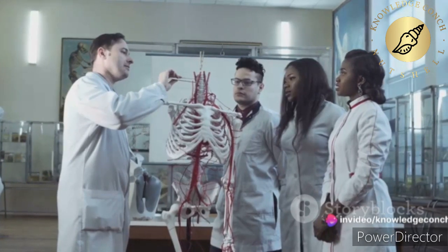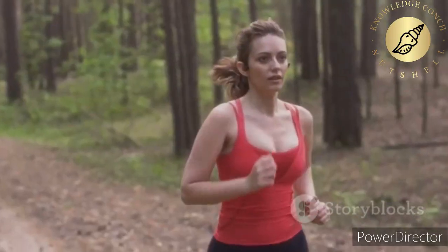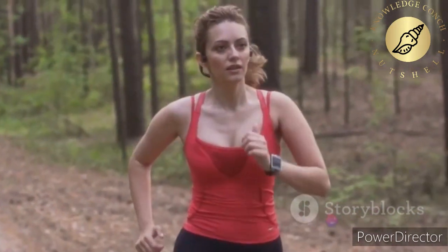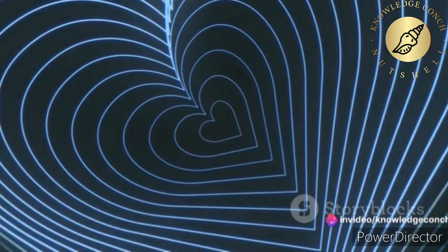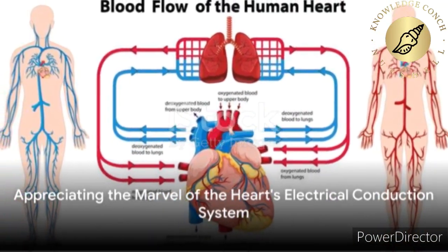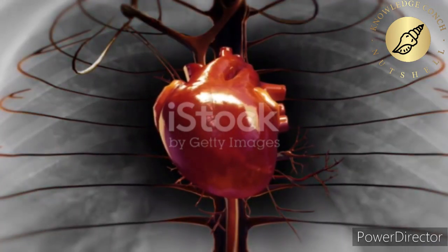Understanding this system is not just important for medical students or healthcare professionals, but for anyone who appreciates the incredible complexity and beauty of the human body. Because at the end of the day, it's the rhythm of the heart that keeps us alive and kicking. So the next time you feel your heart beating, take a moment to appreciate the intricate symphony playing out within.